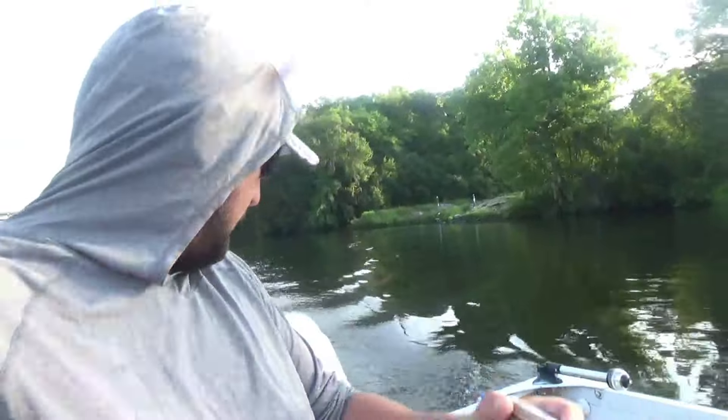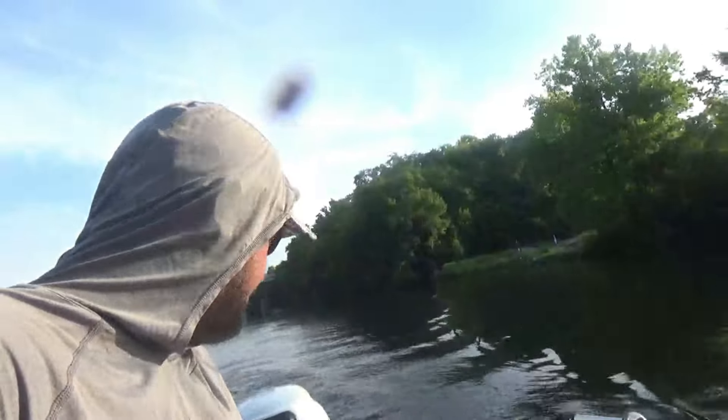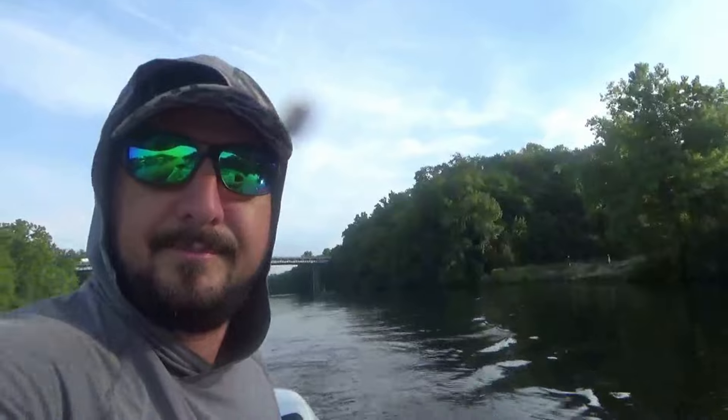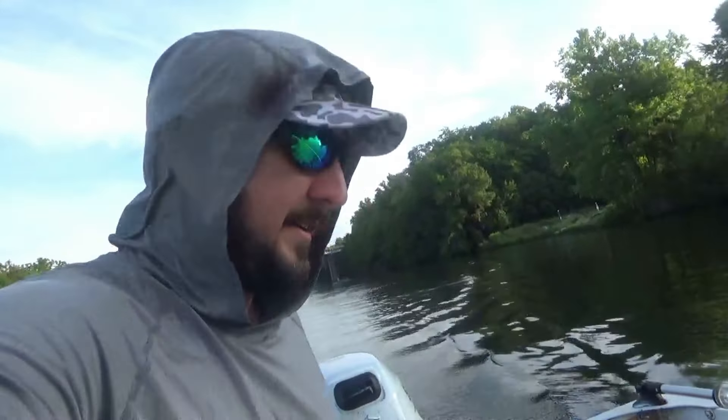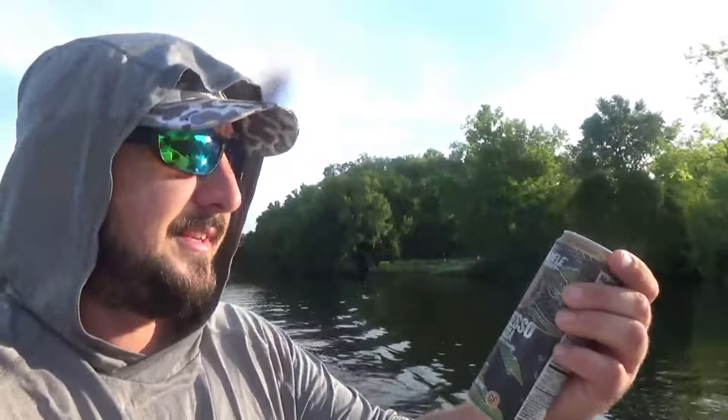This is a Black Rifle Coffee espresso mocha — this has become my new favorite iced coffee. We're gonna get through this no-wake zone and then we're gonna head to a spot that I've already scouted out that's got catfish. Let's get it started.